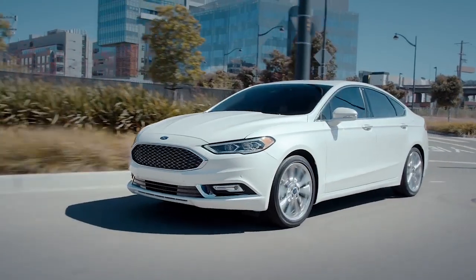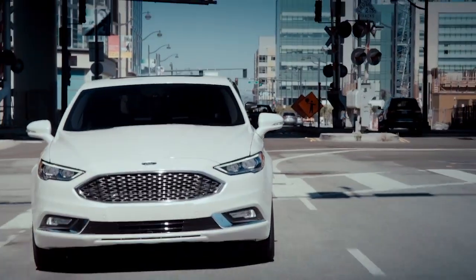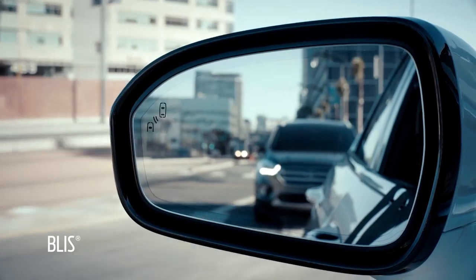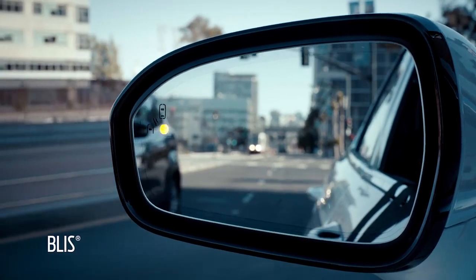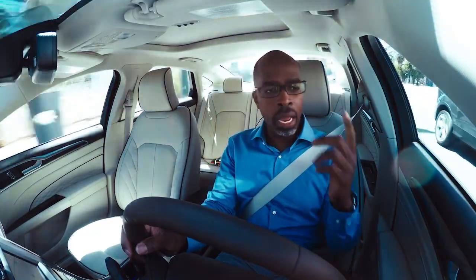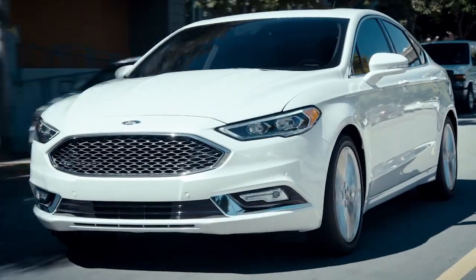One of the other driver's aids is BLESS, which is blind spot assistance. As I look in my side mirrors, there is an orange dot that's glowing, and that tells me that in my blind spot is a vehicle and that I should be cautious.